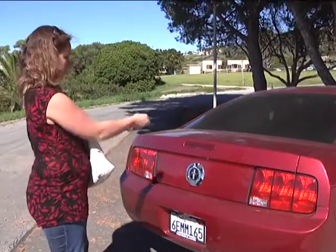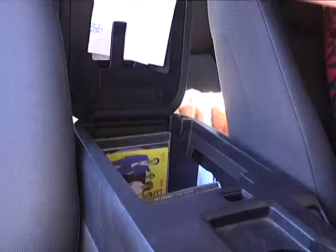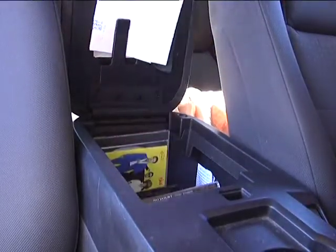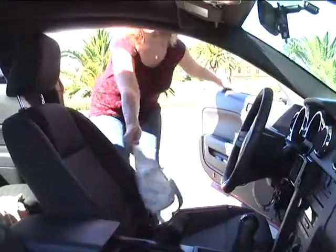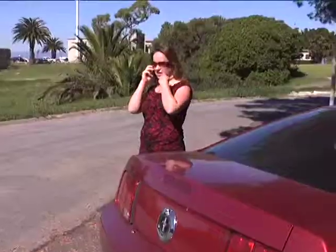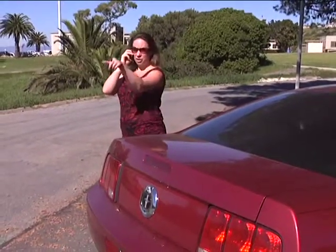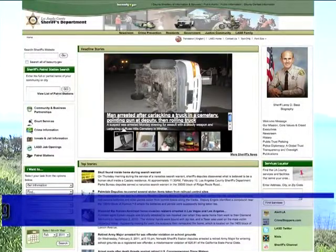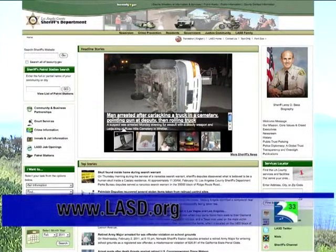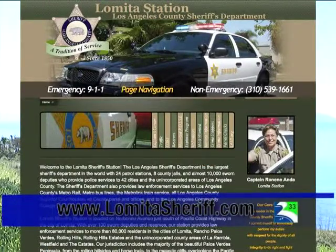Keep car doors locked even when your vehicle is parked at your house, and never leave valuables such as laptops or GPS devices in plain view. Also, never leave your keys in the ignition or leave your vehicle unattended with the engine running. If you see anyone who looks suspicious or something that does not seem right, please call the Lomita Sheriff Station. After all, neighbors looking out for one another is the essence of Community Watch and the very foundation for a safe community. For more information on crime prevention, please go to lasd.org or www.lomitasheriff.com.